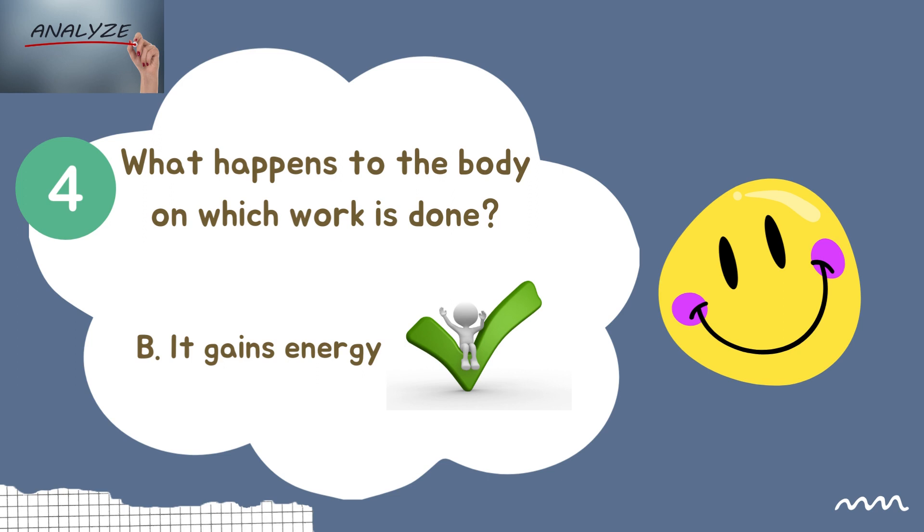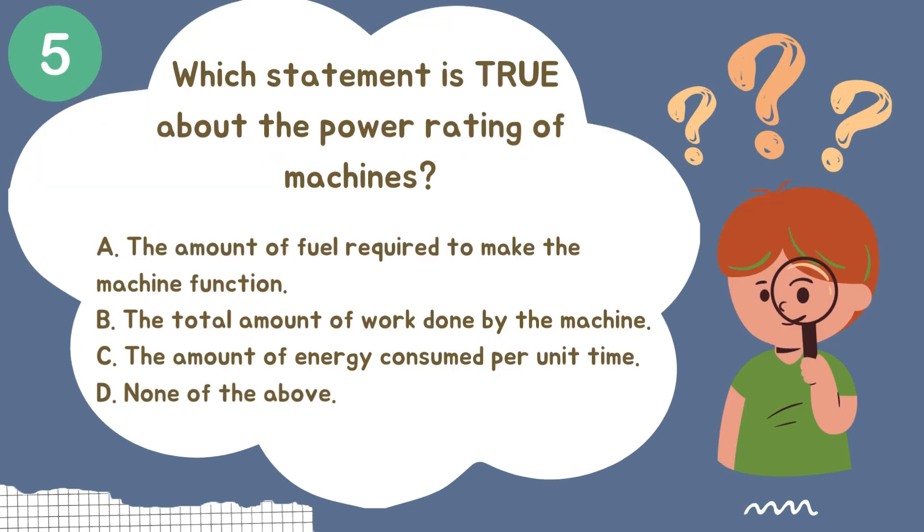The right answer is letter B — it gains energy. Question number five: Which statement is true about the power rating of machines? Letter A: The amount of fuel required to make the machine function. Letter B: The total amount of work done by the machine. Letter C: The amount of energy consumed per unit time. Letter D: None of the above.